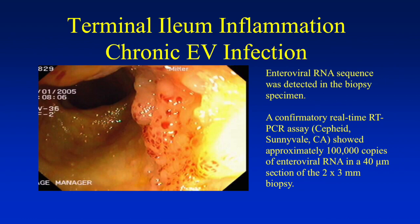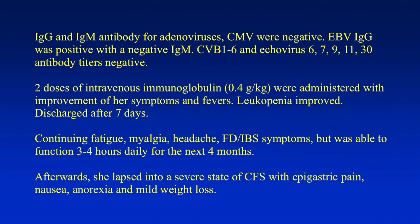So how much virus do you think she had in the terminal ileum and the rest of her body? This is the first time we could show how many viruses there could be. IgM and IgG antibodies for adenovirus and CMV were negative. We didn't do HHV6 antibodies at that time, unfortunately. But later, her HHV6 IgG was found to be slightly elevated. EBV IgG was positive with a negative IgM. Coxsackie B1-26 and echovirus 6, 7, 9, 11, 30 antibodies were negative. So this was one of the other enteroviruses. We gave her two doses of intravenous immunoglobulin, which caused significant improvement of her symptoms and fevers.